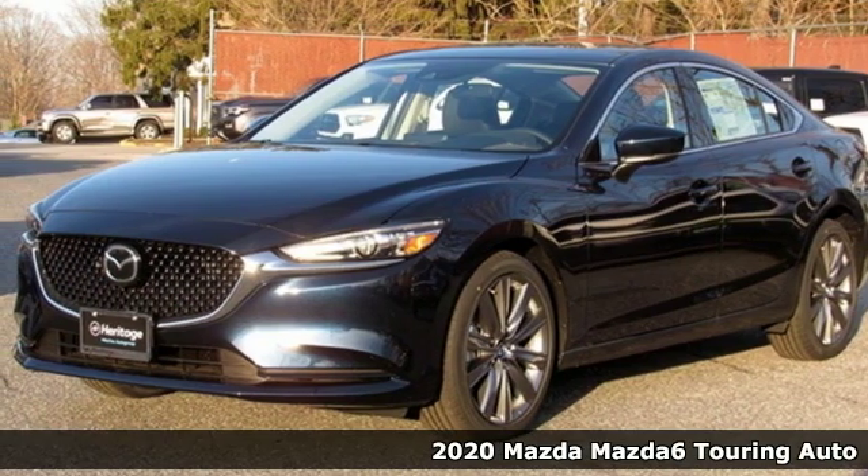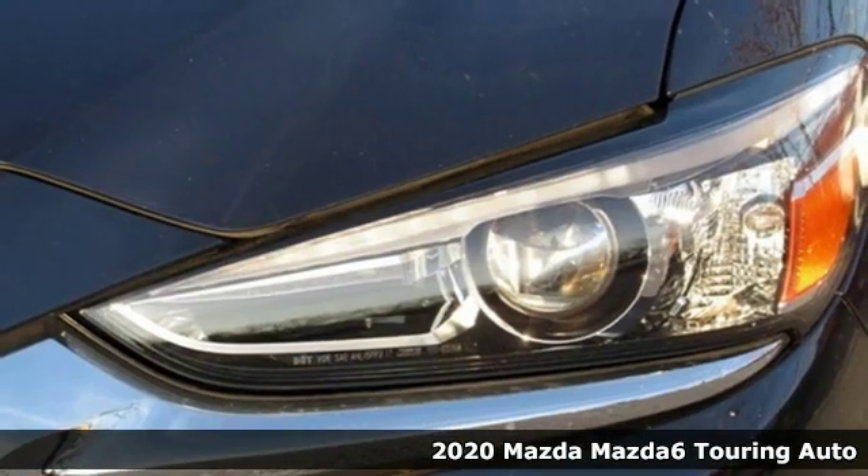It's a new 2020 Mazda 6. For all the things that drive you, there's Mazda.